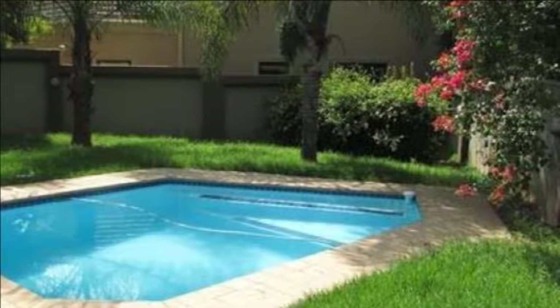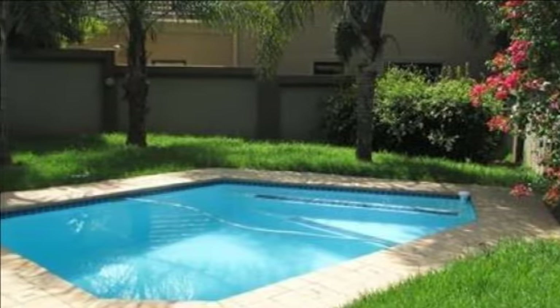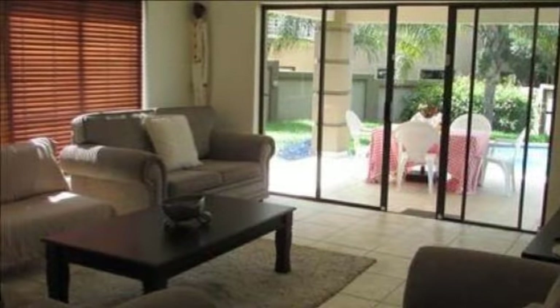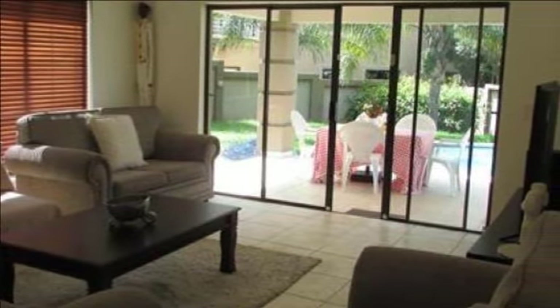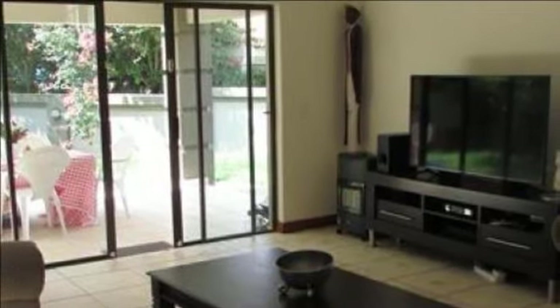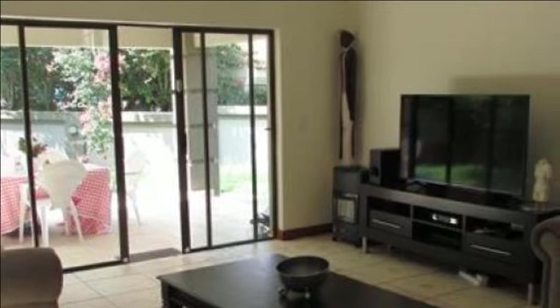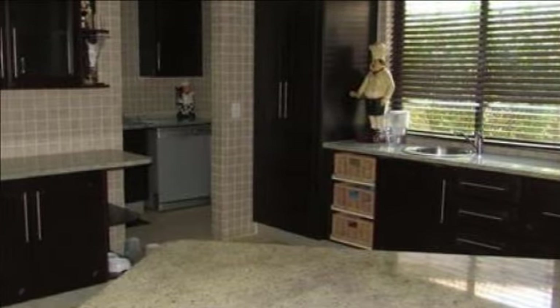This stunning family home in Aspen Hills estate offers three bedrooms which are situated upstairs. The main has an en suite which offers a bath, shower, double basin and toilet. The family bathroom also upstairs is a full bathroom offering a bath, toilet, shower and basin. There is a guest bathroom downstairs which has a toilet and basin.